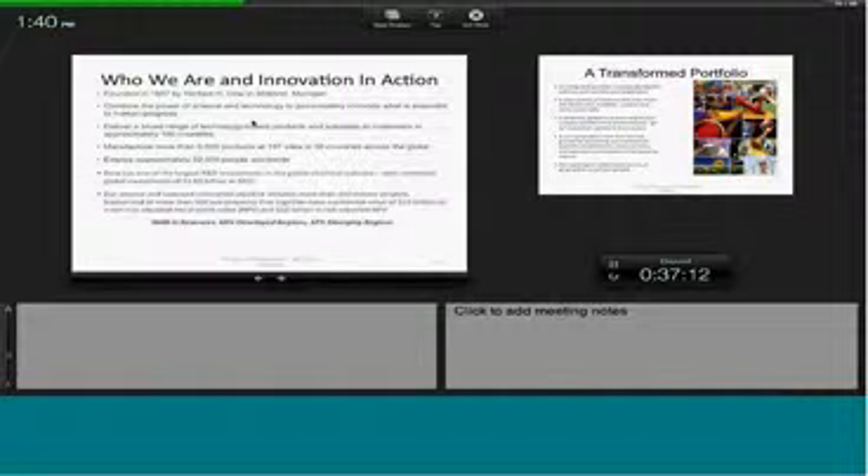Dow Chemical is a $60 billion company headquartered two hours north of Detroit. We are a company where the core of everything that we do is around advanced manufacturing and innovation. We combine the power of science and technology to passionately innovate what is essential to human progress, not just here in the U.S. but around the world. We are a global company with over 197 manufacturing sites around the world in 36 countries, and we employ 52,000 people. We have one of the largest R&D investments in the global chemical industry of just shy of $1.7 billion. When you look at all of the projects that we have in our innovation pipeline, it is absolutely vital from an advanced manufacturing perspective that we invest in our children today and in our workforce for tomorrow.